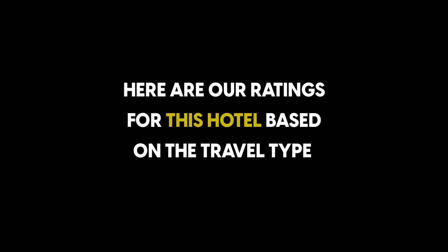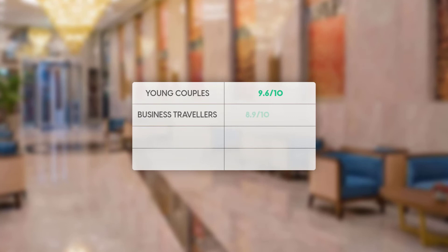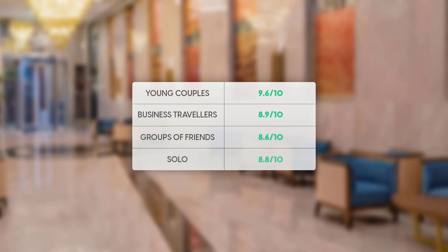Here are our ratings for this hotel based on the travel type. Couples: 9.6 out of 10. For business travelers: 8.9 out of 10. For groups of friends: 8.6 out of 10. For solo travelers: 8.8 out of 10.